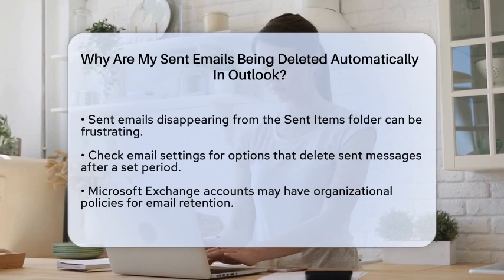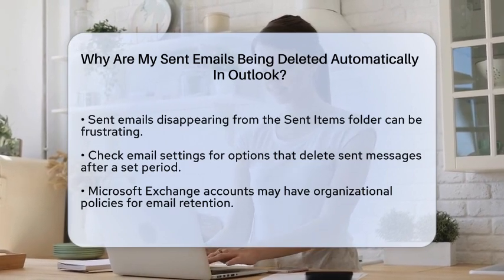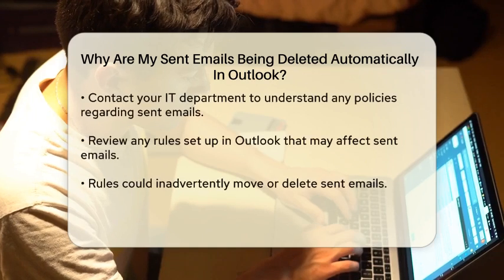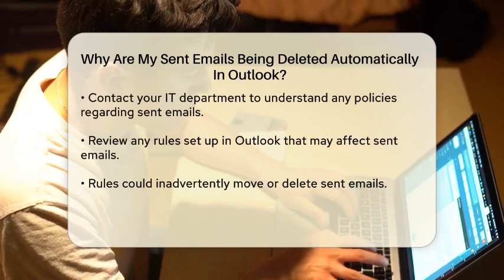One possibility is that your email settings are configured to automatically delete sent messages after a certain period. Check your settings to see if there is an option enabled that manages the retention of sent emails.